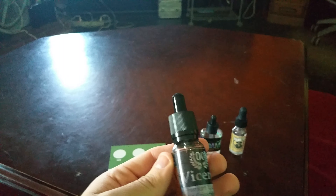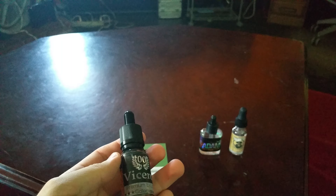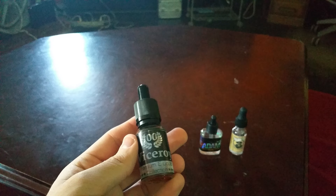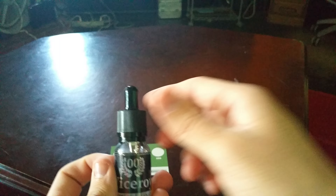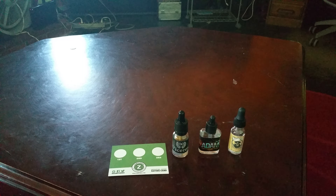Up next we have King by Viceroy. King is a vanilla bean cake batter and hazelnut pie crust. This 50 ml bottle will cost you $10 and it's 100% VG. This thing got clouds — really, the clouds were amazing on it. And the flavor was amazing too for being 100% VG. But unfortunately, it was not good enough to be in the top 3.